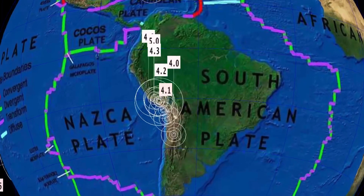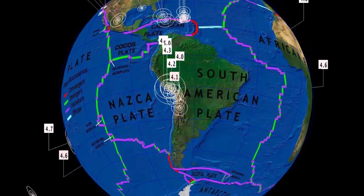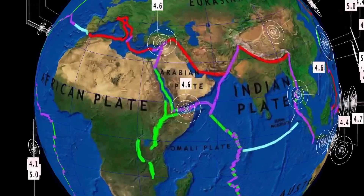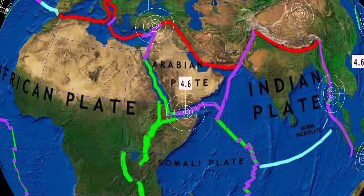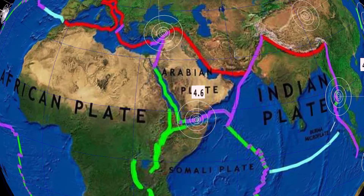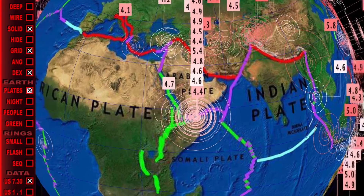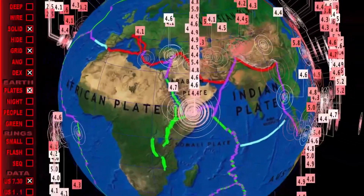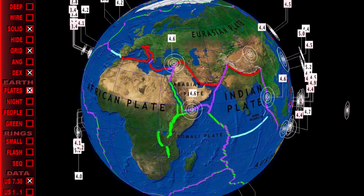Overlooking South America, the largest through the region is a 5.0 in Peru. Deepest being a 4.0 at San Antonio de los Cobros at 270 kilometer depth. Notable off the African plate: Somalia, a 4.6 earthquake. Also a 4.6 in Turkey off the Arabian and African plate. This has been an active region as of late — looking at about a dozen earthquakes in the past three or four days — kind of wonder what's going on there.